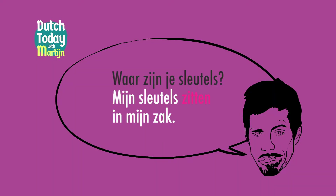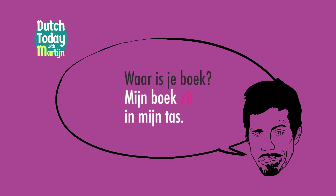Het geld zit in de portemonnee. Yes, the money sits in the wallet. We use it for things that fit snugly into something else. Waar zijn je sleutels? Mijn sleutels zitten in mijn zak. Waar is je boek? Mijn boek zit in mijn tas. So don't say mijn boek is in mijn tas or mijn sleutels zijn in mijn zak. No, you have to use the verb zitten — to sit.